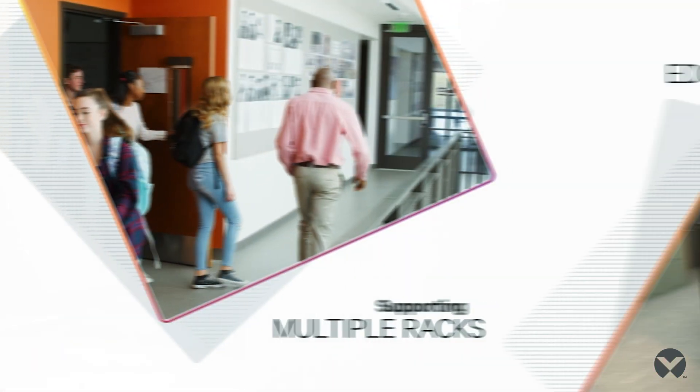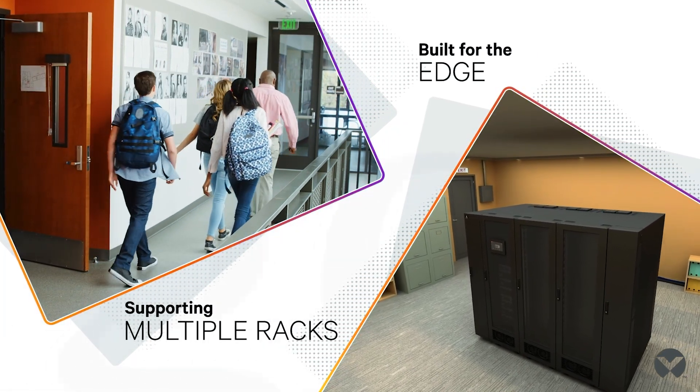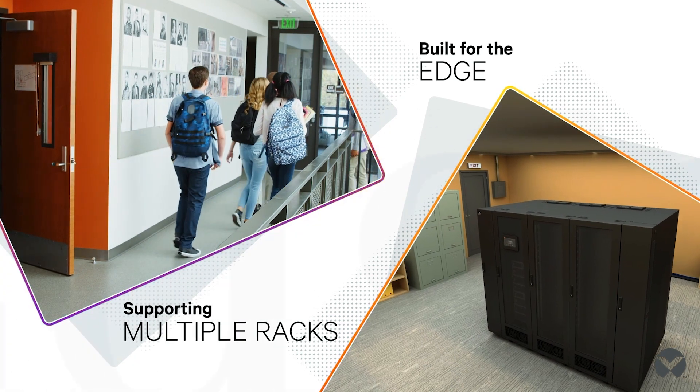Vertiv's micro modular data centers are built for distributed edge sites that require multiple racks, like schools, universities, and financial institutions.